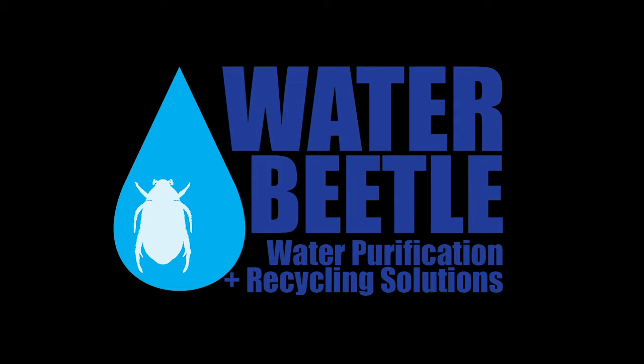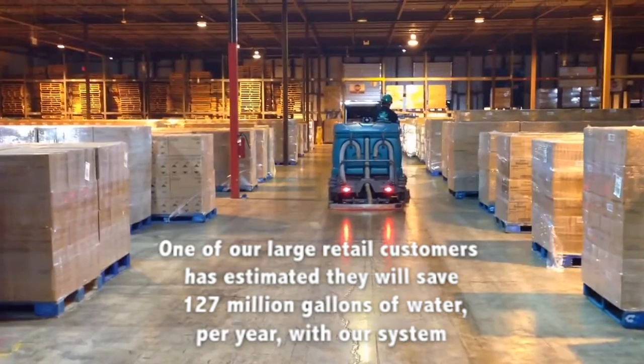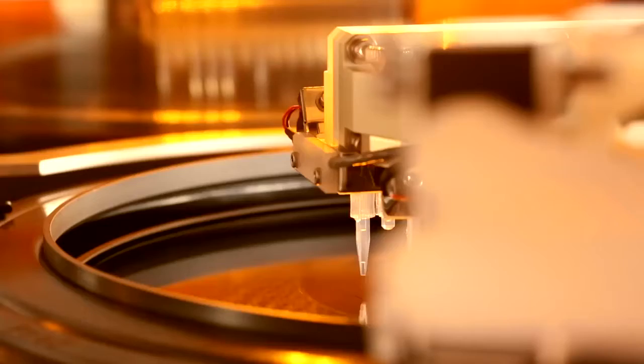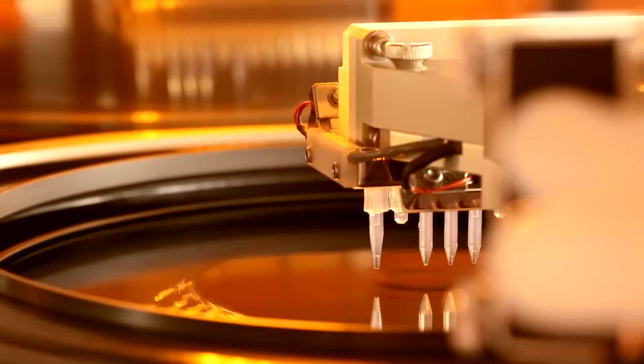The Water Beetle USA filtration systems can be customized to suit a wide spectrum of purposes. Industrial floor cleaners can reduce overall consumption by recycling and reusing up to 90 percent of their water. Manufacturers of high-tech parts like computer wafers and microchips can clean and reuse dirty water, resulting in significantly lower production costs.